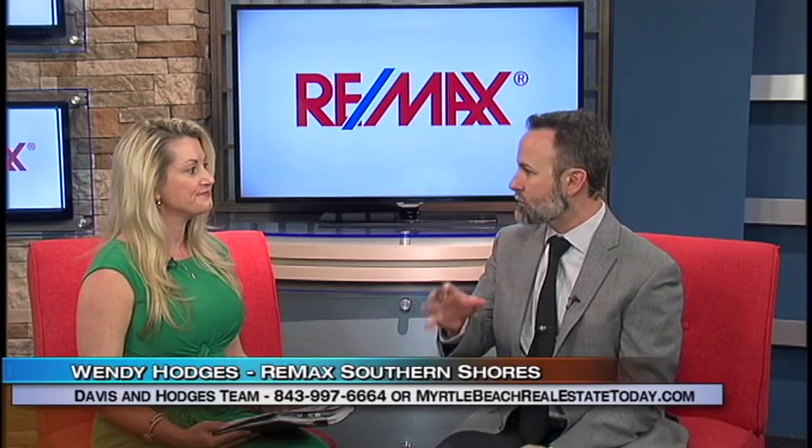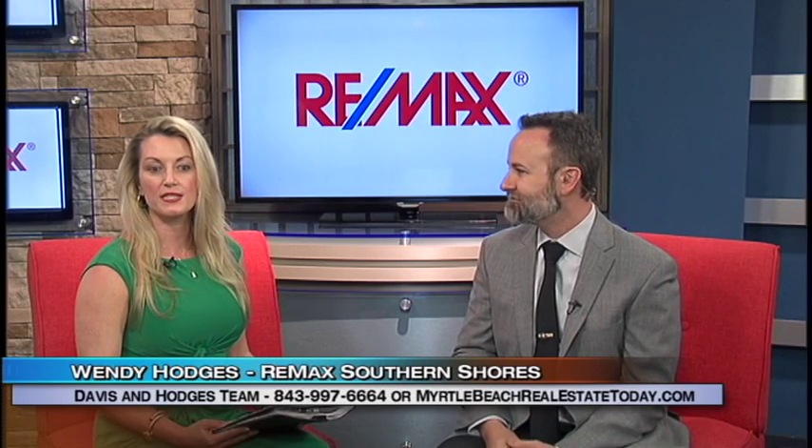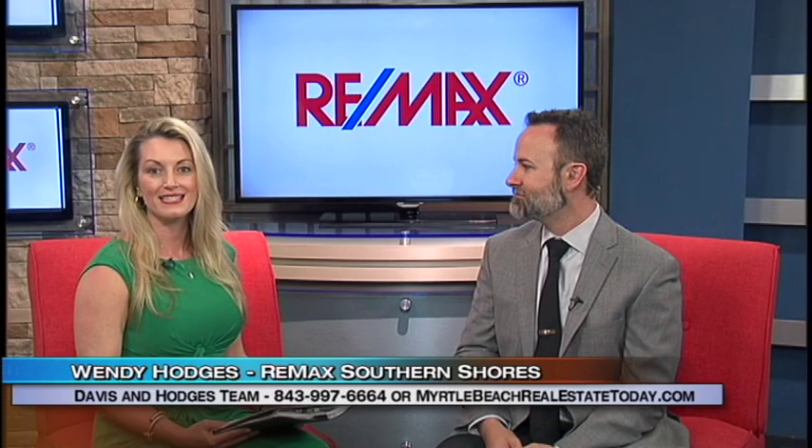If someone wants to get in contact with you to come see this home, how do they do that? They can visit our website at MyrtleBeachRealEstateToday.com or give me a call, Wendy, at 843-997-6664.